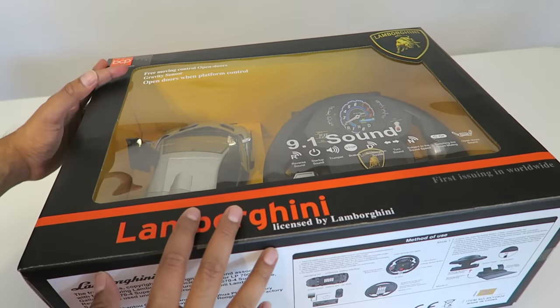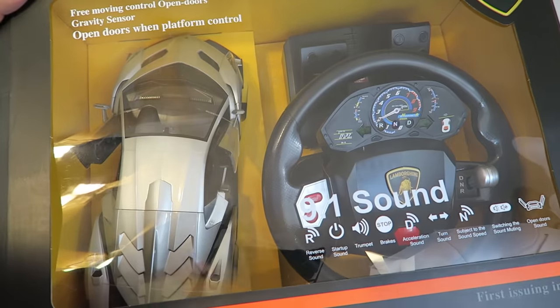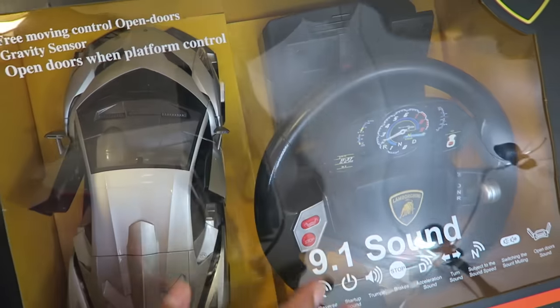So this is our box and I have to say this thing is really big. The presentation is really cool — you can actually see the Lamborghini through the actual container, and you can also see the steering wheel as well as the gas pedals.